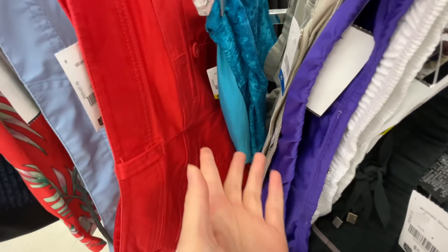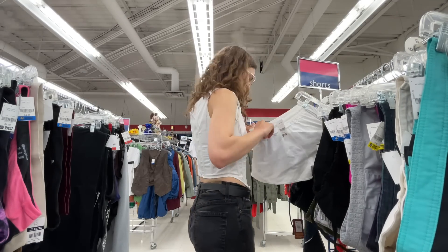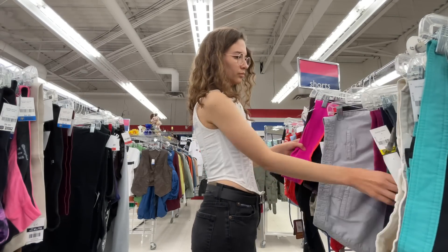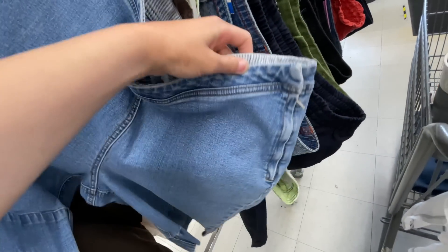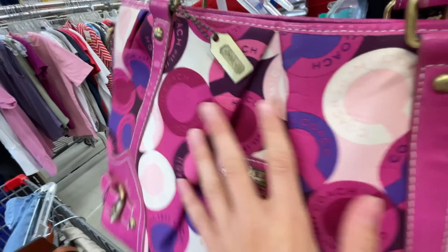I don't remember seeing shorts in 90s Chanel but I thought we'd look anyway. I love these Tommy high-figure bottoms — they're not my size but I might sell them. Oh my goodness, look at this Coach bag — it's very loud.